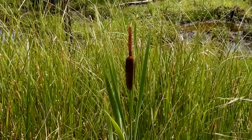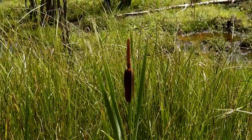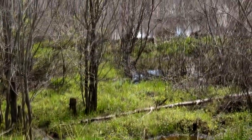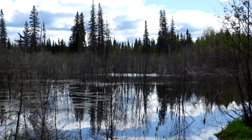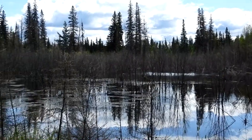I paused to look at a cattail growing at the edge of a pond. There was a beaver lodge in the middle, but no beavers out and about. The brackish water acted like a mirror and reflected the clouds in the sky.